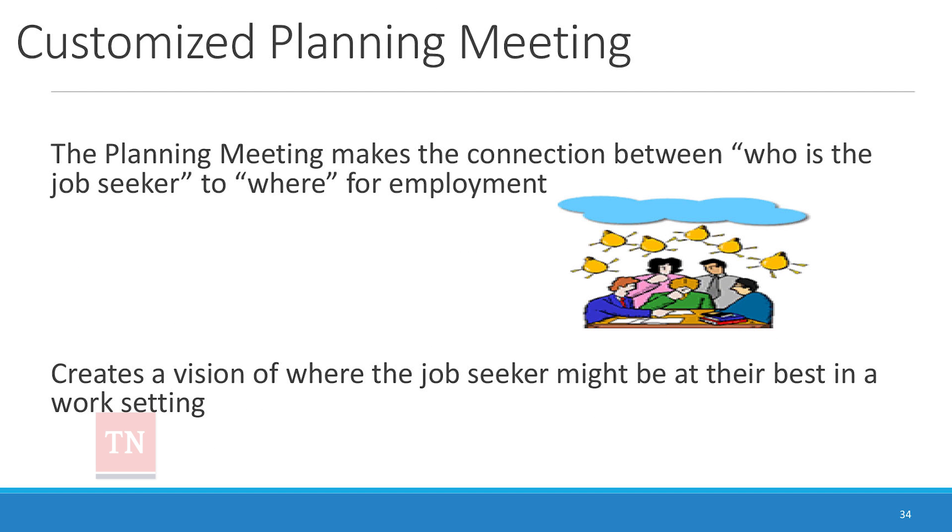The customized planning meeting makes a connection between who the job seeker is and the where for employment. It takes you through a process of figuring out all of that based on the information collected in this profile, and it creates a vision of where the job seeker will be at their best in a work setting.